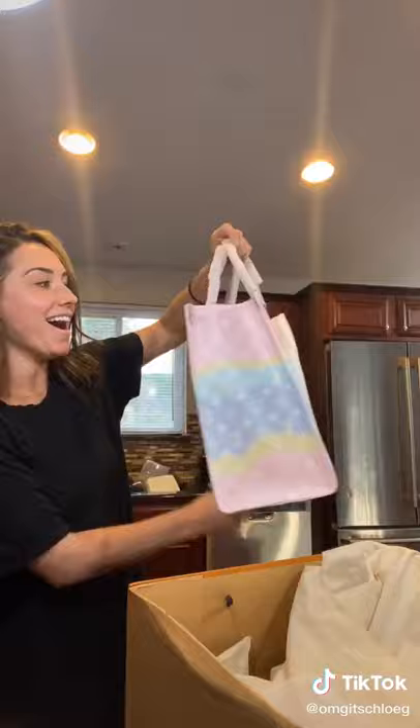I'll link this in my Instagram story in a few days, if anyone else wants to buy it.